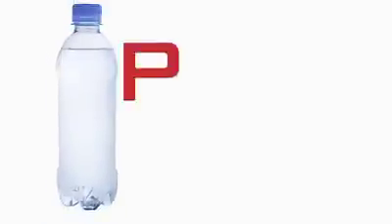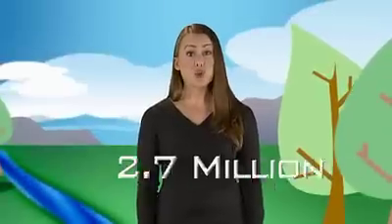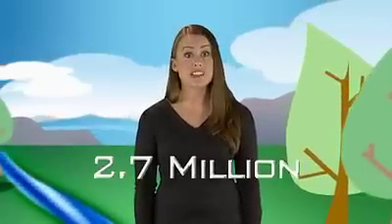Do you realize the negative impact of PET plastic disposable water bottles to the environment? Worldwide, 2.7 million tons of plastic is used to bottle water each year. Many of these are used once and then discarded. But what makes PET water bottles not eco-friendly?